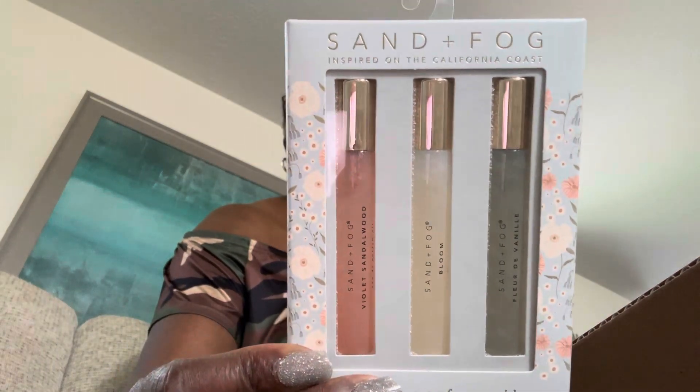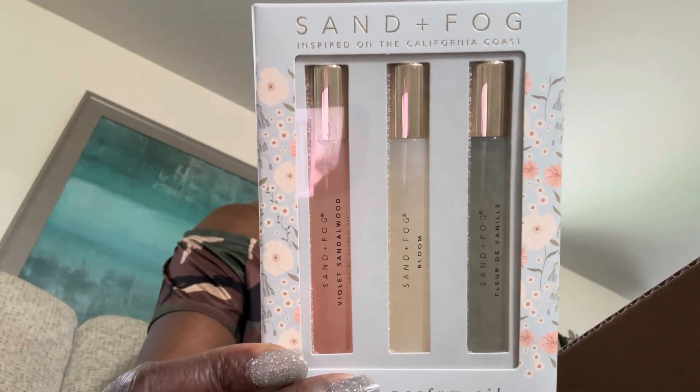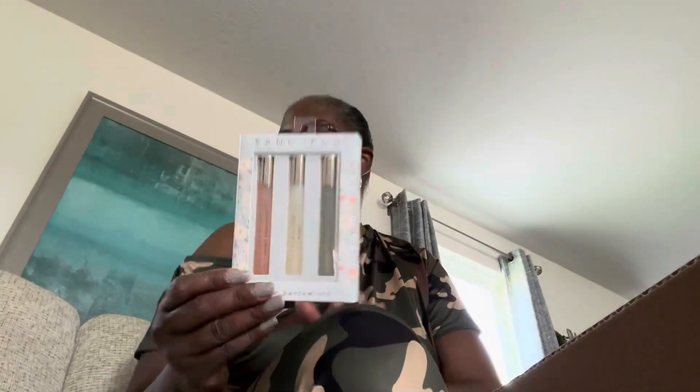So I went back and I did get the Sand and Fog because I had one that I returned. I did purchase the violet sandalwood bloom and the vanilla. So I did go back and these are purse size, which is perfect for me. And we will smell them upstairs because I don't want to tear my nails open trying to get this out.